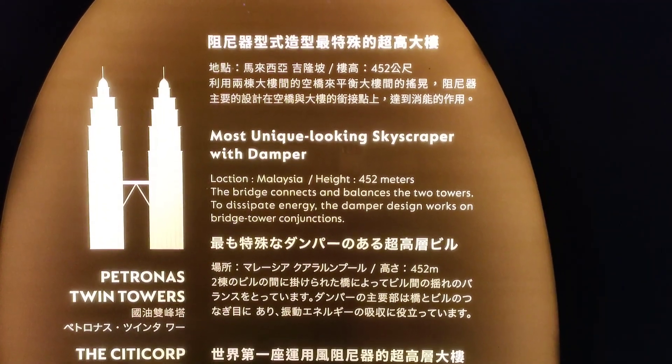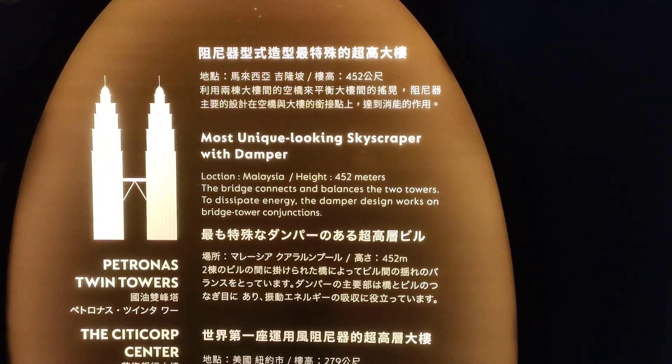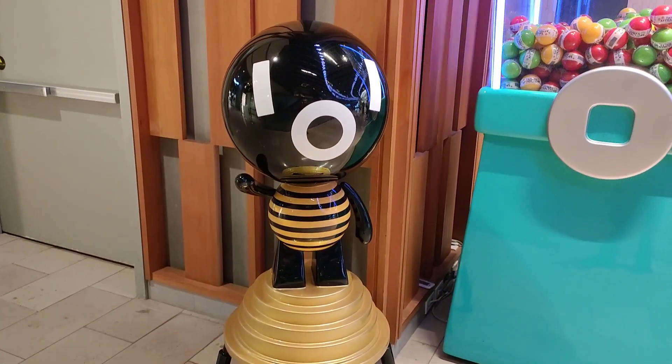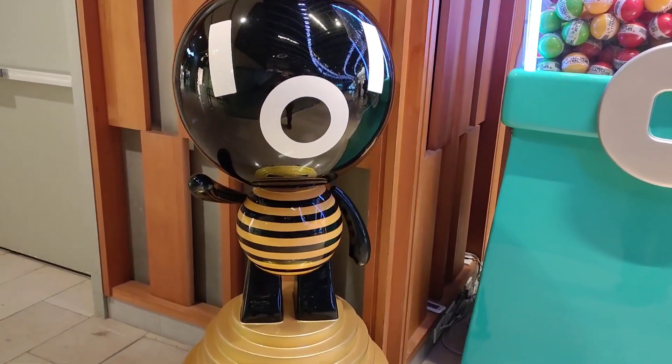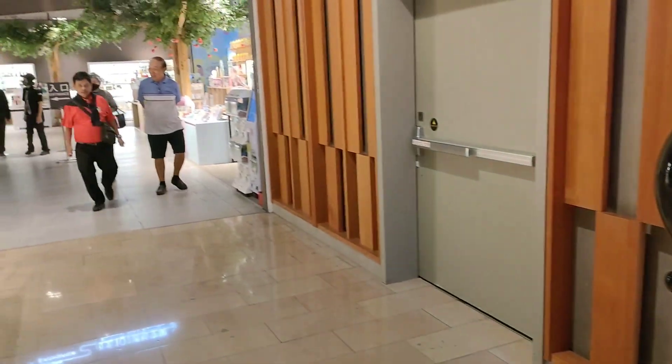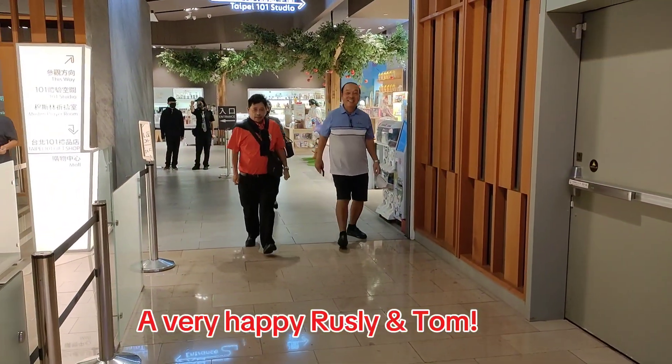It's nice to know that the Petronas Twin Towers have this damper as well. So with the Taipei 101 mascot, which is a honey bee, we completed our visit to Taipei 101.